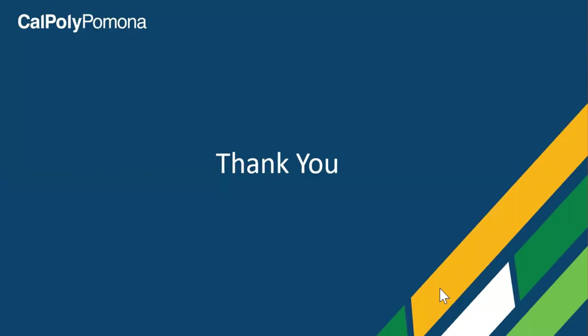While we've covered a lot of information in a short amount of time, I highly encourage you to reach out to the campus for more information — we're always happy to help. Once again, thank you for your interest in Cal Poly Pomona. We're excited that you're considering us as your future academic home.